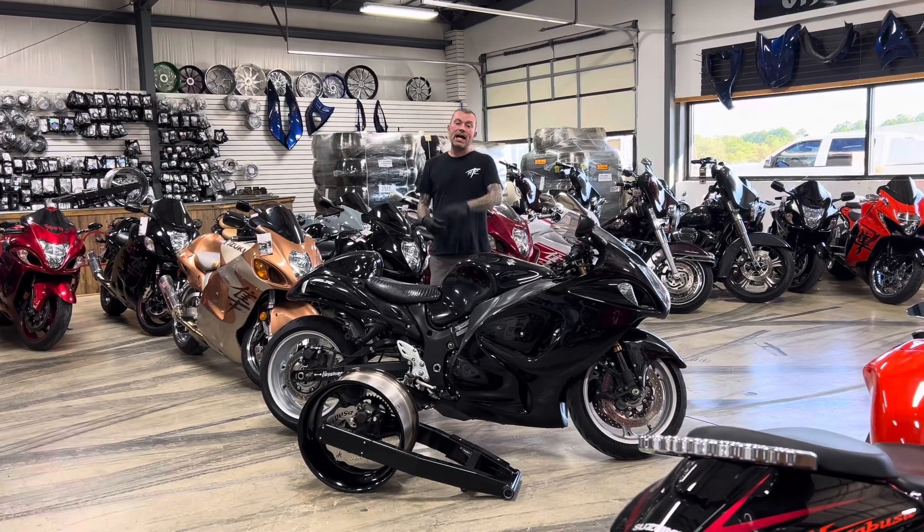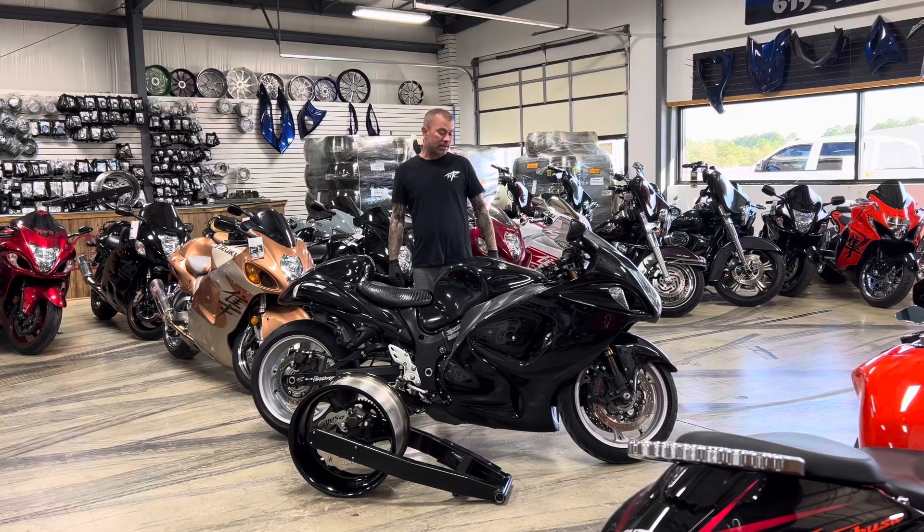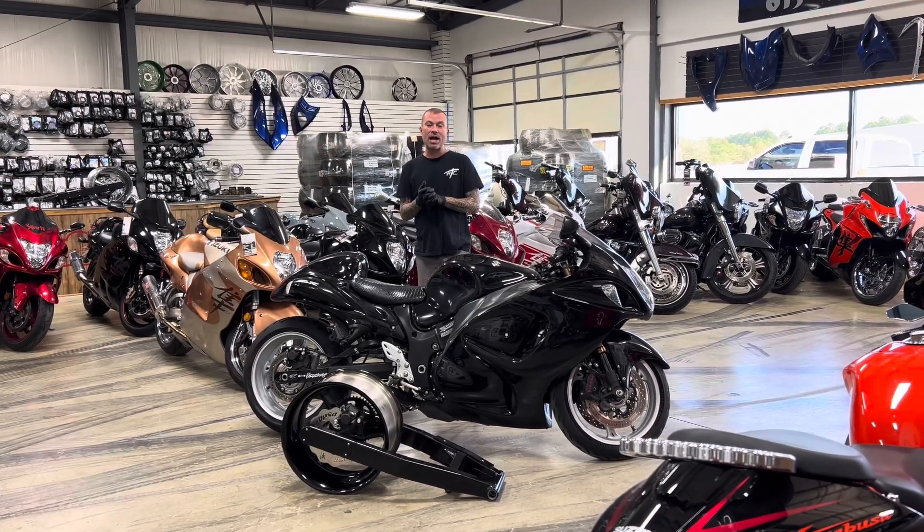All Things Chrome, we got it going on. All right, folks, check this out. I got another deal for you today. This is a 2019 Suzuki Hayabusa, stock number 0958.